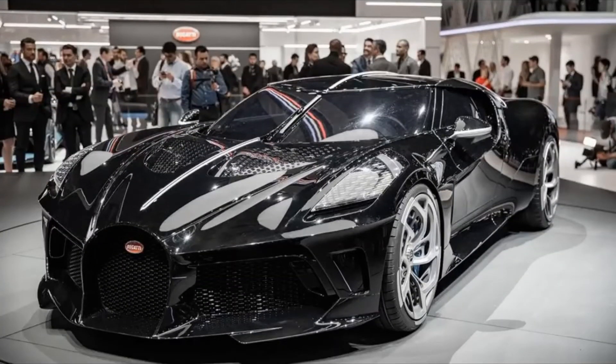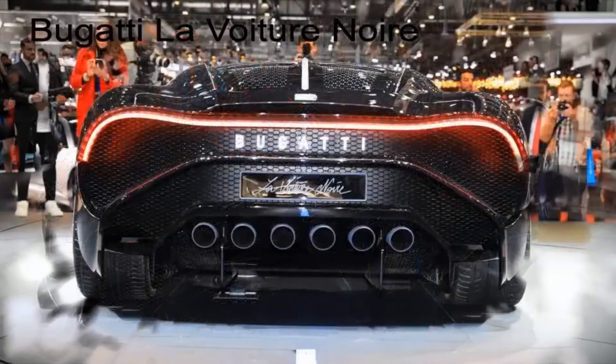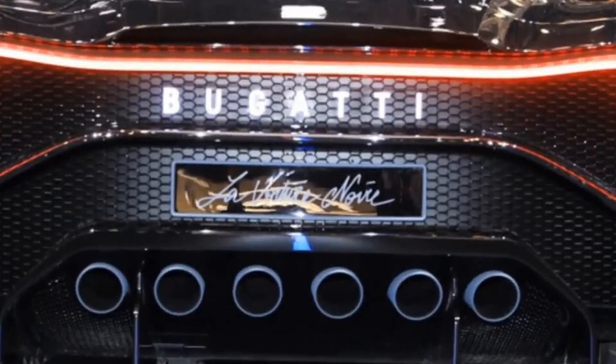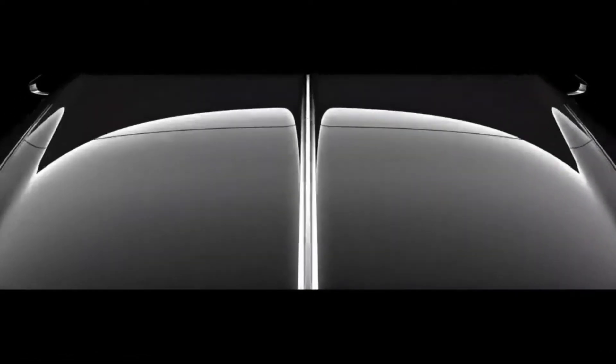And the most anticipated car on the list — one of the rarest cars ever made and the most expensive car in the world — is the Bugatti La Voiture Noire, or 'the black car.' The cost of this car is an astonishing 18 million dollars. This car was introduced last year at the Geneva Automobile Salon, done in celebration of the 110th anniversary of Bugatti. There was only one made, making this one of the rarest cars in the world and the most expensive one.